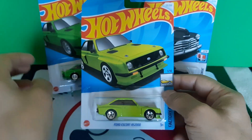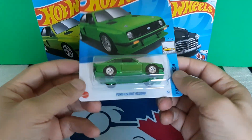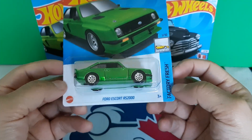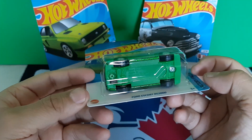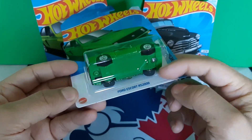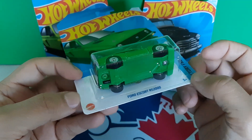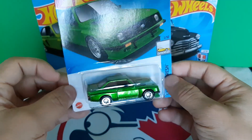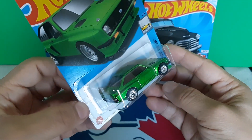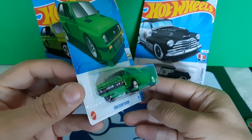And this is my Super Chase — Super Treasure Hunt that I got. There it is. It's all green, a darker green. And you can see down here is the flame. That was a big hit for me on an awesome casting there.